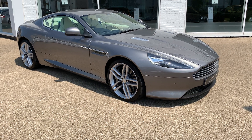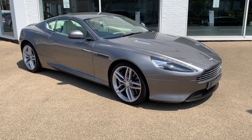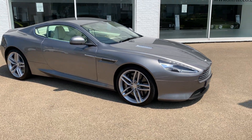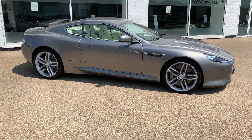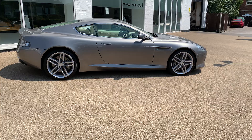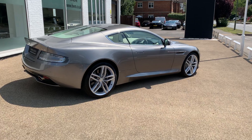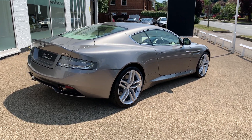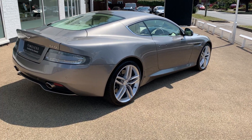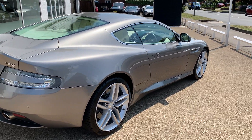Ladies and gentlemen, allow me to introduce this beautiful Tungsten Silver 2014 registration DB9 Coupé. In the 2013 model year there was a significant upgrade to the DB9 which gave it essentially 70% new internals within the vehicle and also a 50% change to the bodywork on the outside, making this a really quite sought-after model.